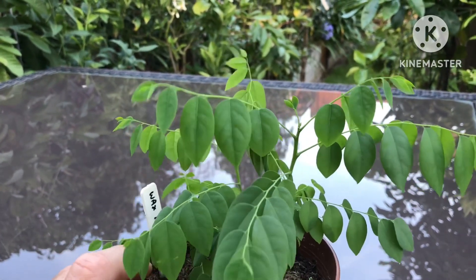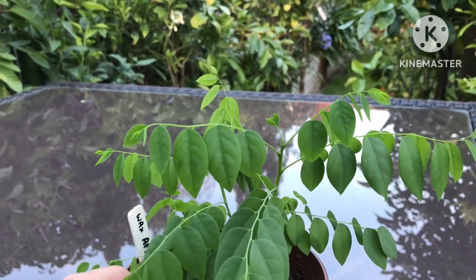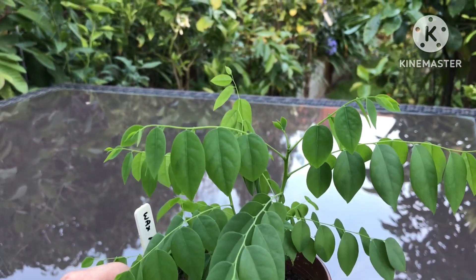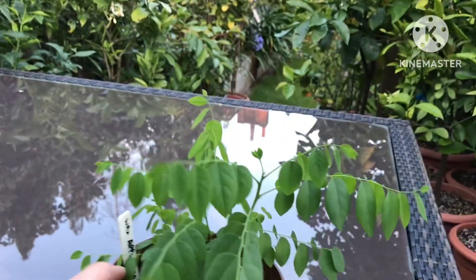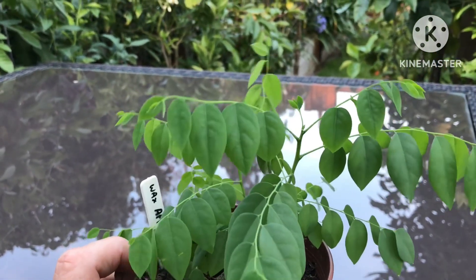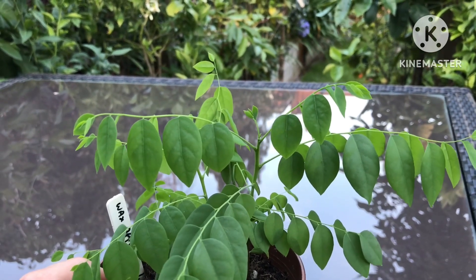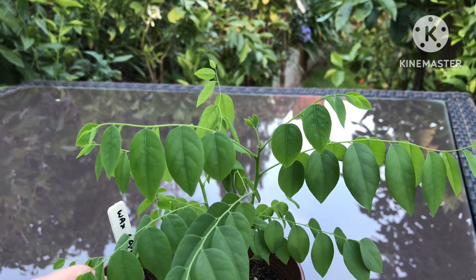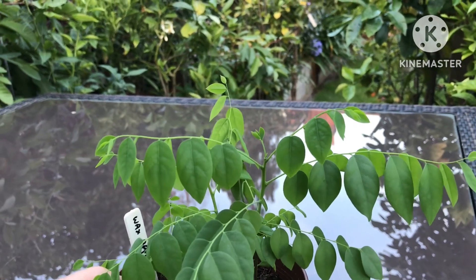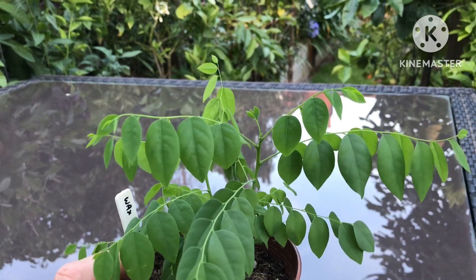It's also called Otaheite gooseberry or Tahitian gooseberry — those are just some of its names. The scientific name is Philanthus acidus. Not only did the leaves and growth look exactly correct for that plant, but the seed casings in particular matched what I checked online. It's called a gooseberry because it's a fruit with a central seed casing that can hold four to six seeds — these particular seed pods had four seeds in them.